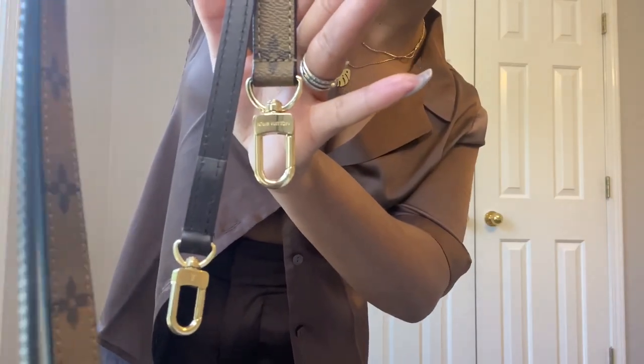The Alma BB strap is more dainty and sleek — skinnier, matching the color of the leather on the handbag. The Pochette Métisse strap is a little chunkier and matches the reverse monogram. Even the clasps are different: the Pochette Métisse clasp is chunkier, and the Alma BB clasp is tinier and more delicate — I feel like they designed it that way to make the Alma BB feel more classy for an evening out, while the Pochette Métisse feels more casual.